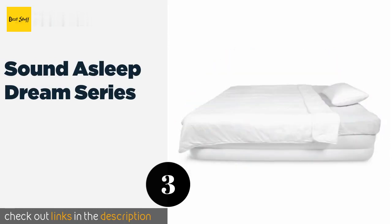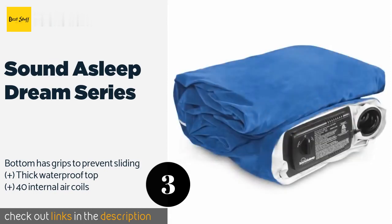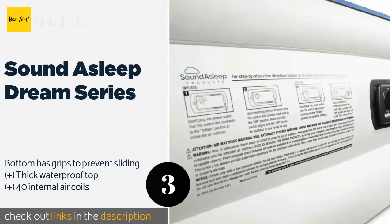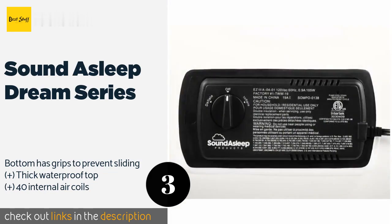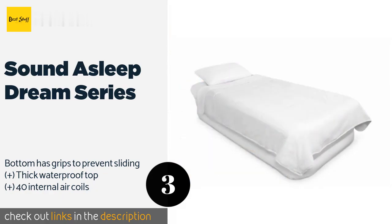The number three is the Sound Asleep Dream Series. Although it wasn't made expressly for vehicle use, the Sound Asleep Dream Series is nevertheless a viable choice thanks to its portability and one-click easy pump. It's constructed from a multi-layered, puncture-resistant PVC that should last for years. This product is available on Amazon for $119.